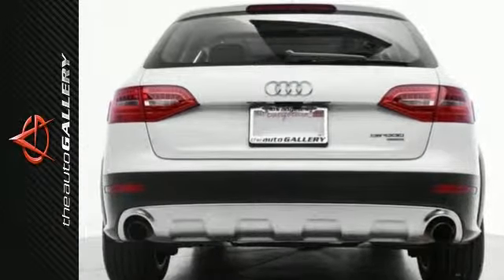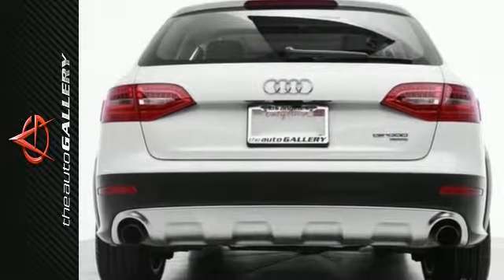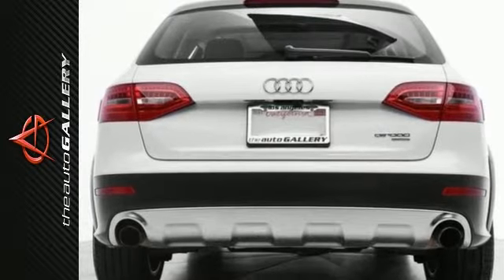As well as bucket seats, rear reading lamps, dual airbags, cruise control, electronic stability control, and anti-lock brakes. Stop in for a test drive today.